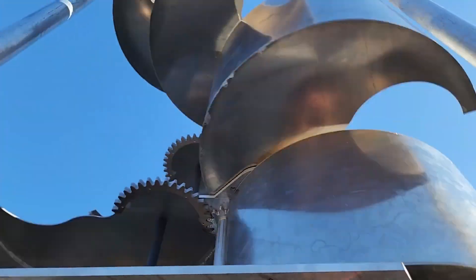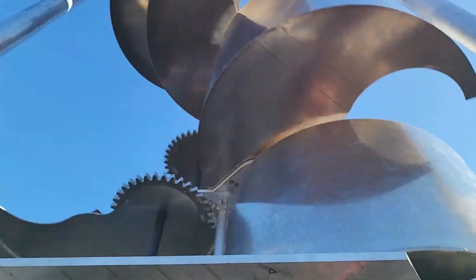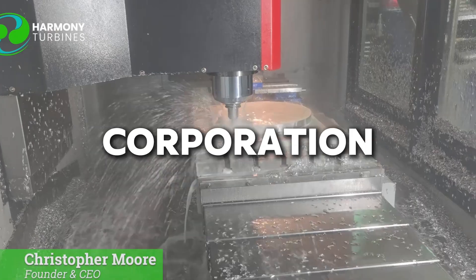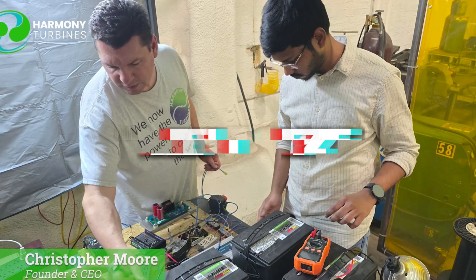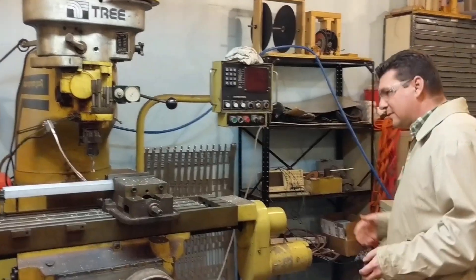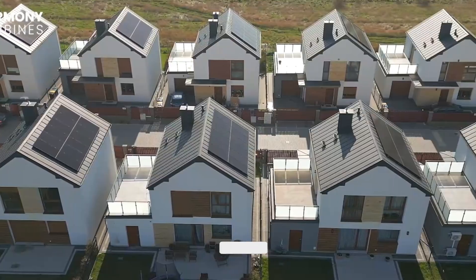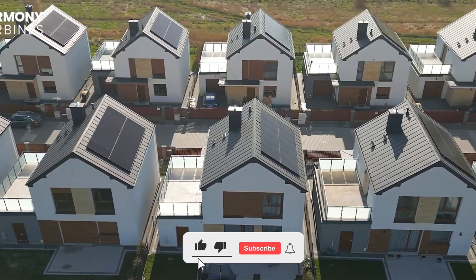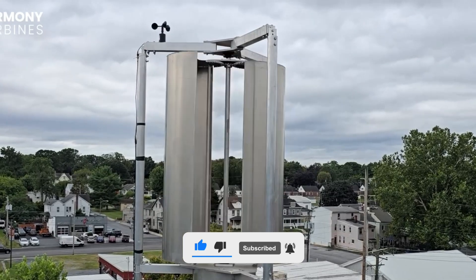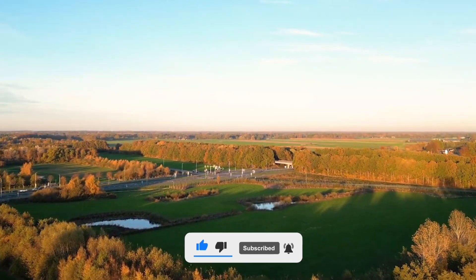And that's what makes their story so compelling. The next era of quiet, efficient wind power isn't coming from a giant corporation — it's being built by a small team that never stopped chasing the breeze. Harmony Turbines proves that great innovation doesn't shout. It hums. If stories like this inspire you, subscribe and follow along as we explore more pioneers redefining what clean energy can be. Because the future of wind is already turning. Thank you for listening.